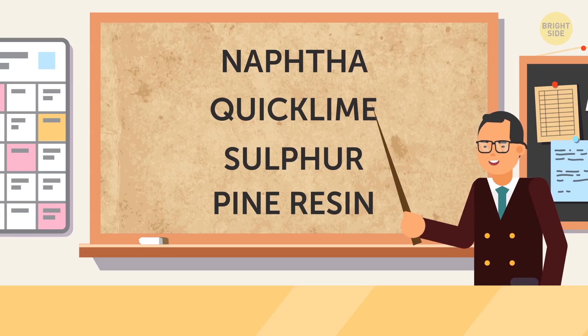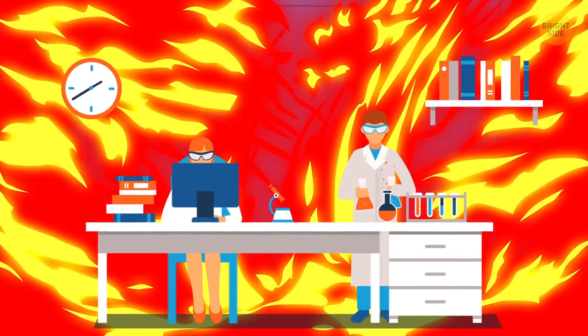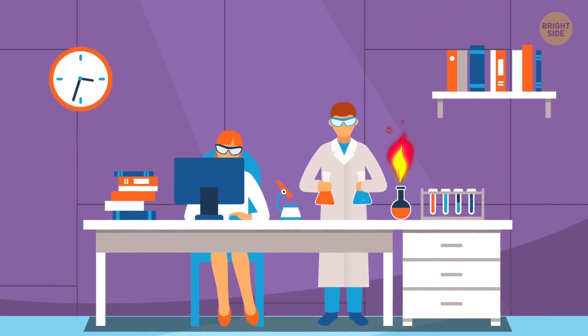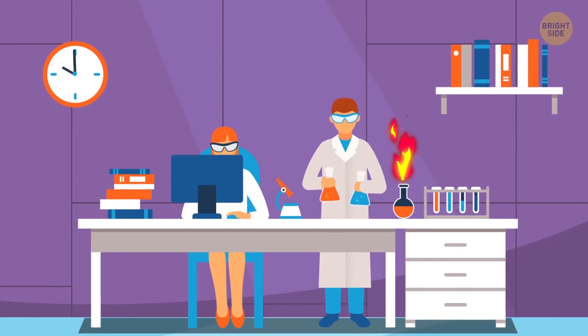Scientists believe that the Byzantines used a mixture of naphtha, quicklime, sulfur, and pine resin. Experts are still at odds over the exact recipe of this unstoppable liquid fire. But whatever it was, it worked!